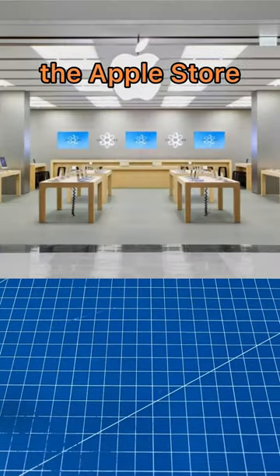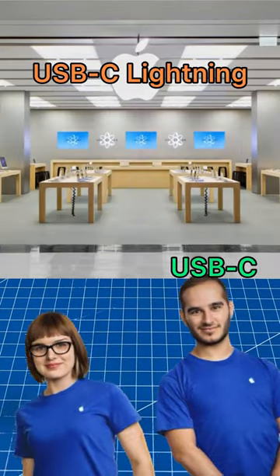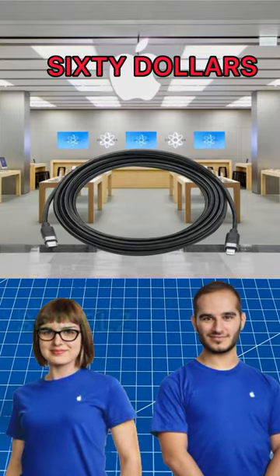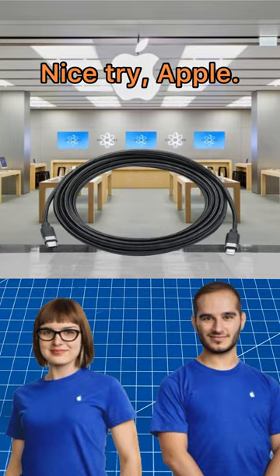So I went to the Apple store and they told me I'd need a USB-C Lightning cable to fix the issue and offered to sell me one for $60. Nice try Apple.